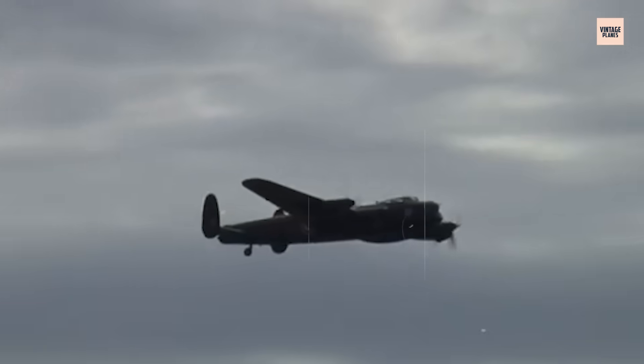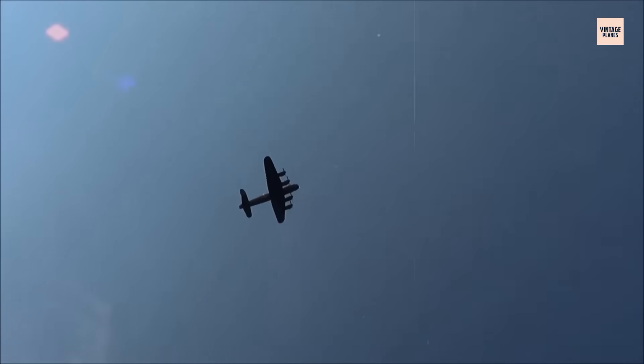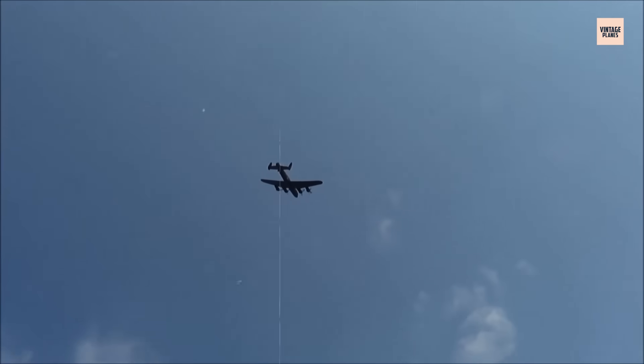What other legendary aircraft engines should we explore next? Let us know in the comments. Until then, keep your curiosity soaring.